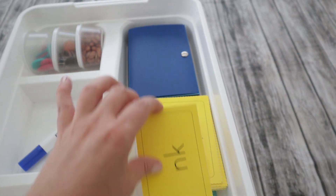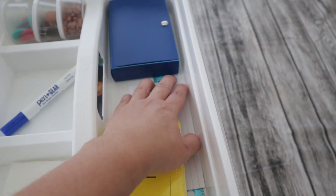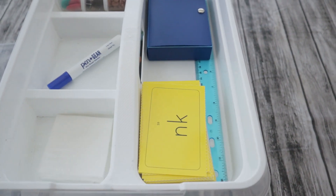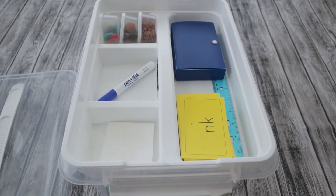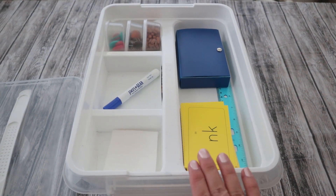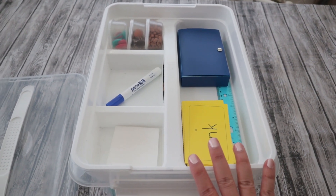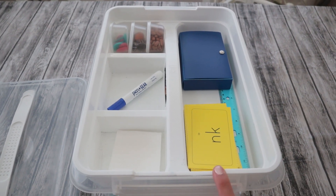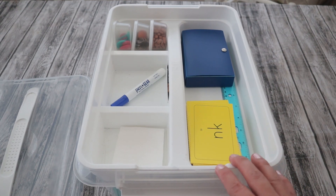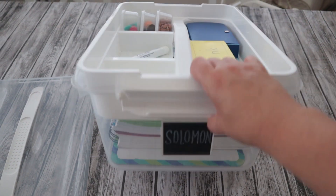Once he's mastered the phonics cards I just stick them in the back of the index card holder — it's a super easy system and they fit really well. There are also some extra cards and a ruler in here. If you have the older math manipulatives from The Good and the Beautiful they also fit in this bin. Since they streamlined the manipulatives, we don't need as much space anymore.